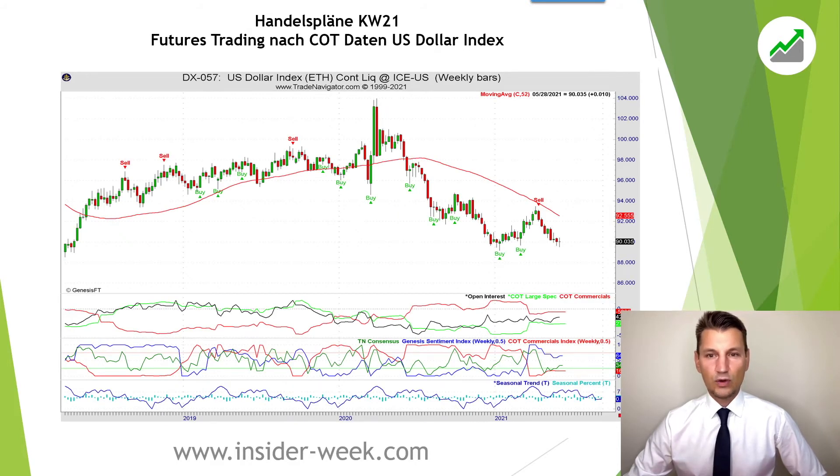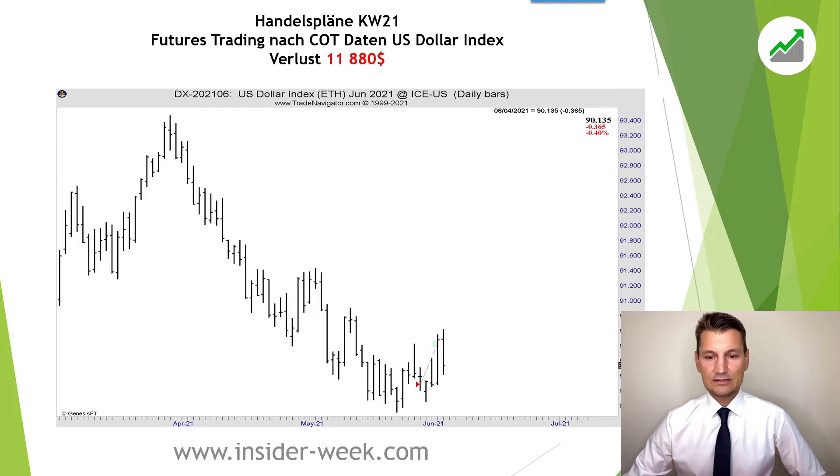Next trade: dollar index. This trade was not according to the trading rules. I overlooked that the signal became invalid last week because I spent a lot of time on the road. On the daily chart you can see that the market responded immediately. We realized a loss of 11,880 dollars.